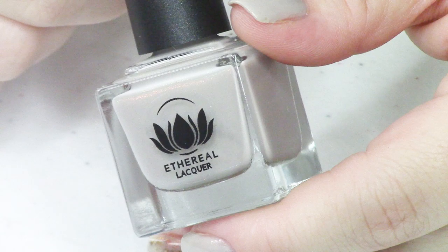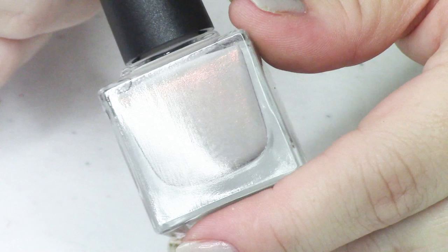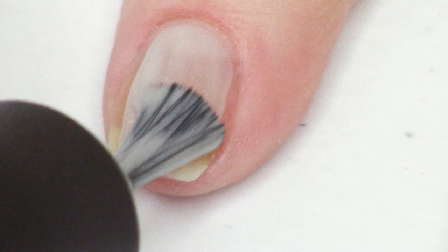Without further ado, we're going to start swatching. I'm going in alphabetical order by brand name, so that means we get to start with Ethereal Lacquer. As mentioned, Ethereal Lacquer is the guest maker this month for the Sparkle and Shine subscription box. The September theme is Haunted Forest, and Ethereal Lacquer has created a polish called Ashwood.